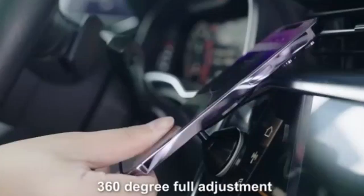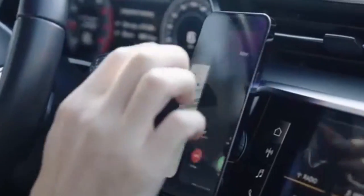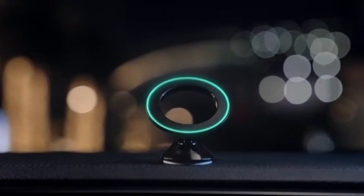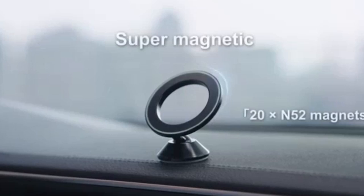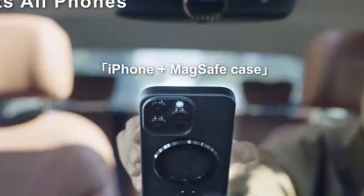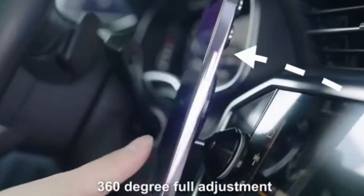The Vixeed mount distinguishes itself with its innovative adhesive base. The company claims to have spent five years developing a top-grade 3M adhesive that holds securely in extreme temperatures, ranging from 40 to 194 degrees Fahrenheit, making it ideal for a variety of climates. The mount also includes a metal ring that can attach to any phone or case for broader compatibility with Android phones and thicker cases, cleverly designed with a hollow core so it doesn't hinder wireless charging.